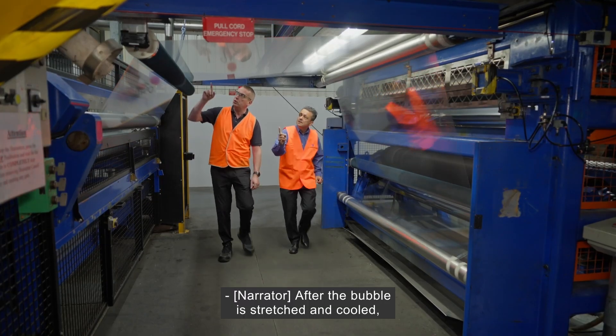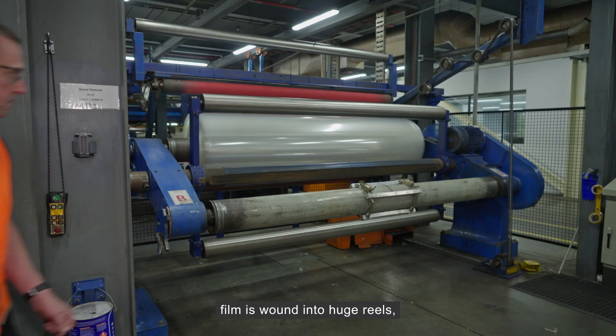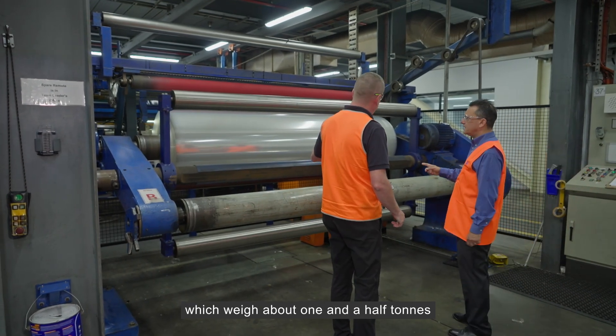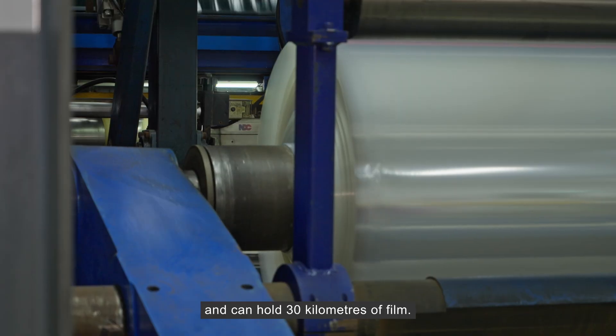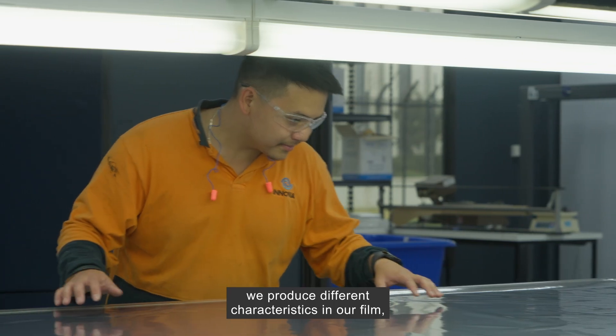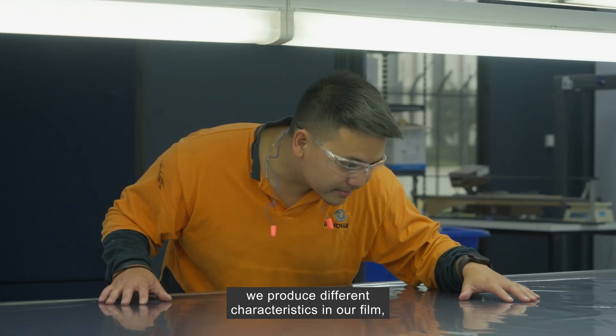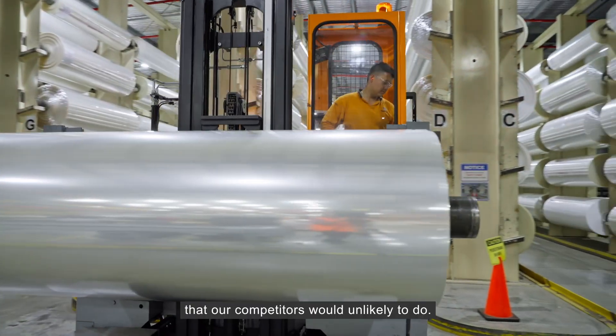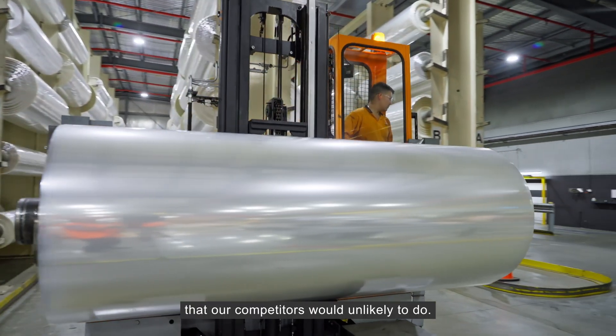After the bubble is stretched and cooled, film is wound into huge reels which weigh about one and a half tonnes and can hold 30 kilometres of film. We have a unique process — we produce different characteristics in our film, but we also can take on small orders that our competitors would be unlikely to do.